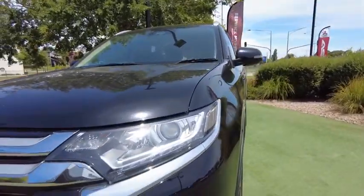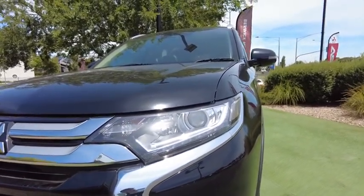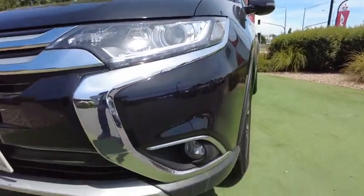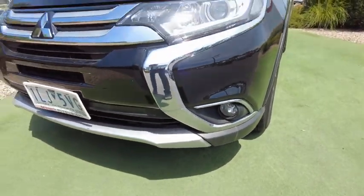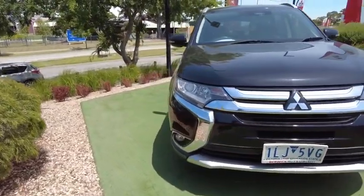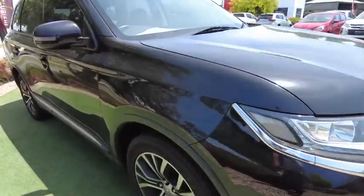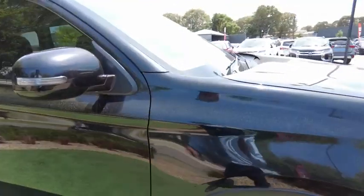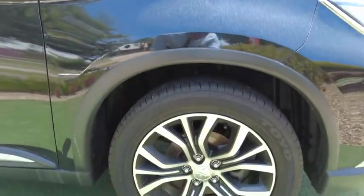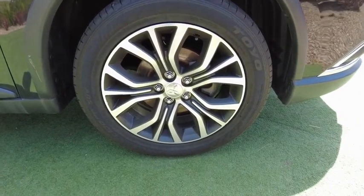On the front here you've got this very aggressive angular headlight design with a projector and also a DRL. You can see the fog light down here. There's a very large grille to cool the radiator and keep the engine nice and cold. The car is finished in black. Over here you can see the front right wheel — no marking whatsoever.